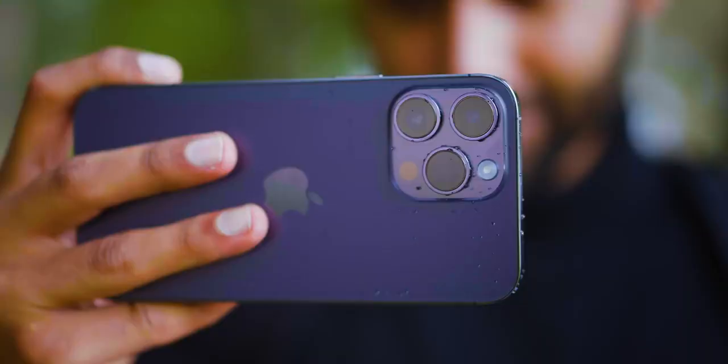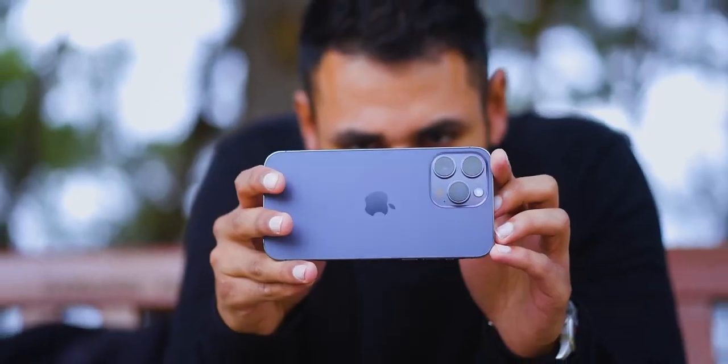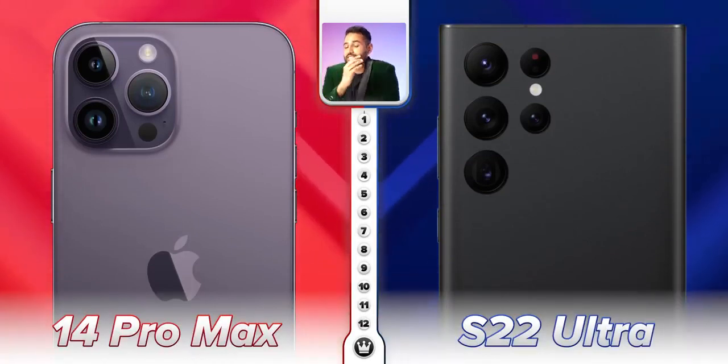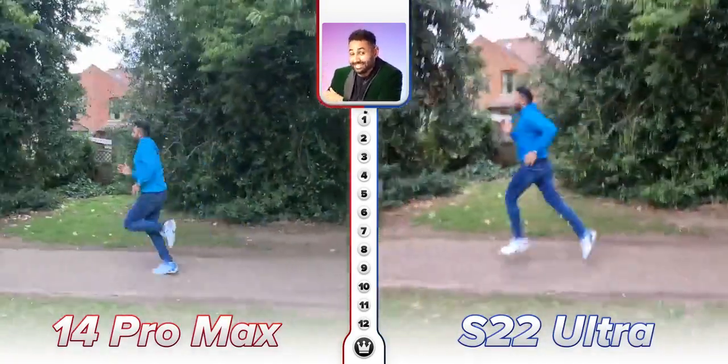The iPhone 14 Pro has promised the biggest camera upgrade ever on an iPhone: a more sophisticated flash, a more advanced ultrawide camera, better close-up shots, better video, and a new image processing algorithm called the Photonic Engine. We've got 12 categories, and through them we're going to see if these upgrades are enough to beat Samsung's Galaxy S22 Ultra and make this the best smartphone camera in existence.